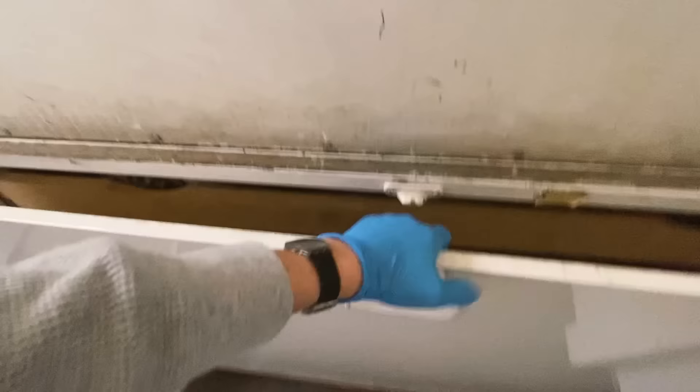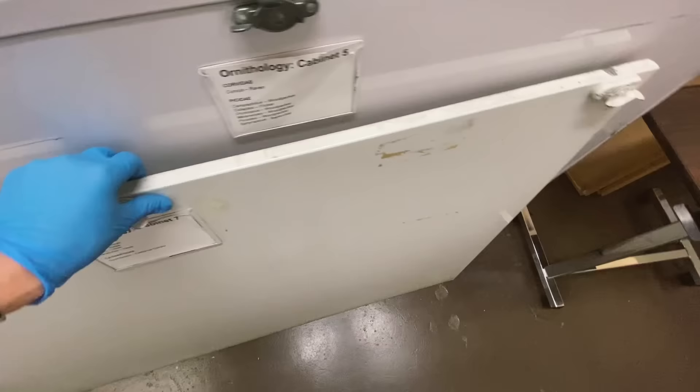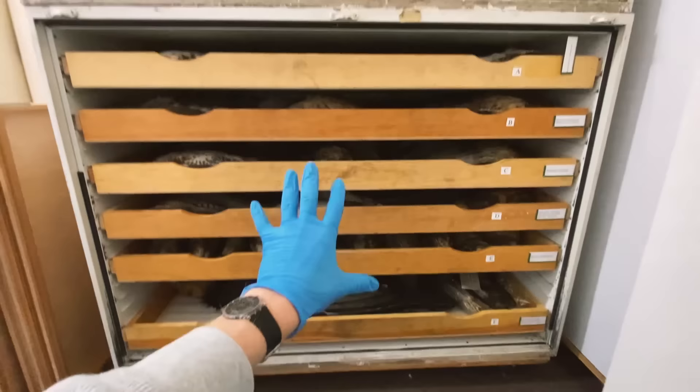So first we undo all of these things, we pull, yank it up, throw this to the side and see what's in. Here's what we have. We have one, two, three, four, five, six shelves of Accipitridae — enormously large birds.